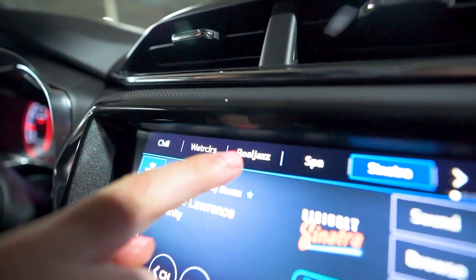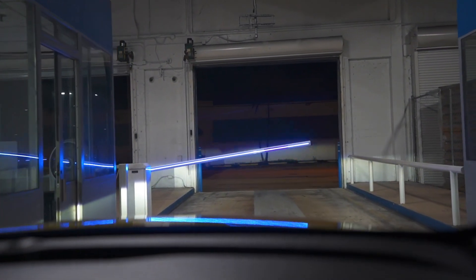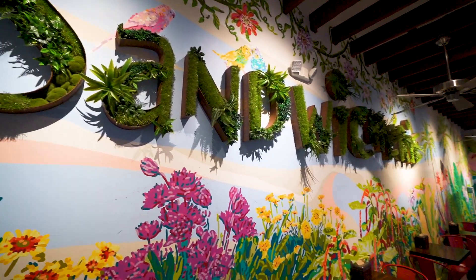It is about 11 o'clock. We need to get some dinner and get to our hotel room. Chill, real jazz, spa, and Sinatra. We've made it to our hotel room. We ended up just picking up some sandwiches from a nearby spot and bringing them back here. But we have a couple days here in Miami before we head down to the Keys, so we're going to do some exploring, maybe a little national parking — it's a verb. I think that's going to be it for tonight, and we'll see you tomorrow.